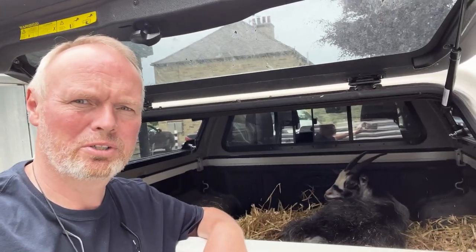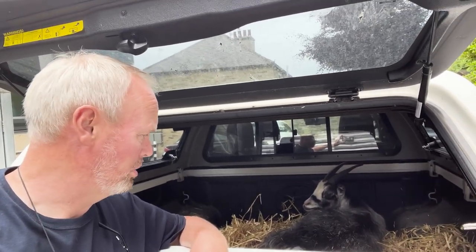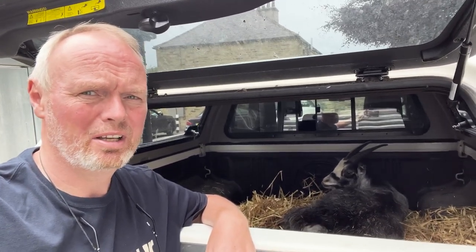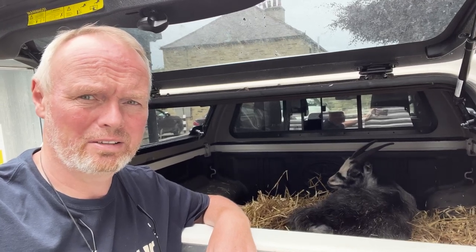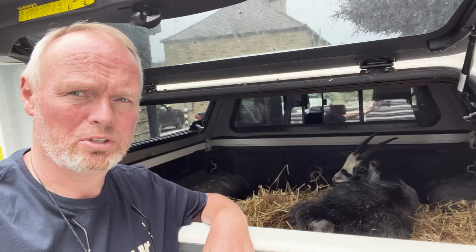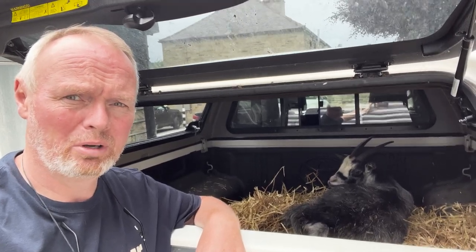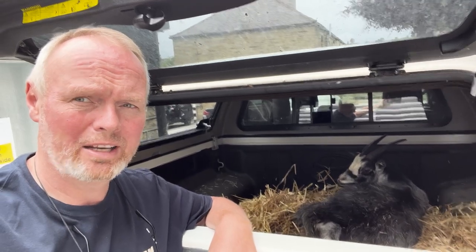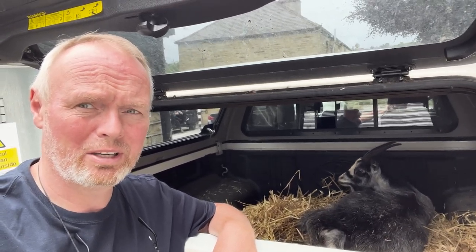We've got a medical emergency here. I've got a pygmy goat who is trying to give birth unsuccessfully. I've had a bit of an examination and it's nothing that I can help with or deal with. So I've come straight down to the vets — we're going to bring her in, probably for a cesarean, and hope that we can get a kid out alive. Anything could happen.